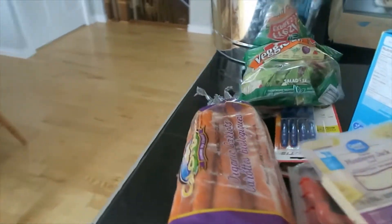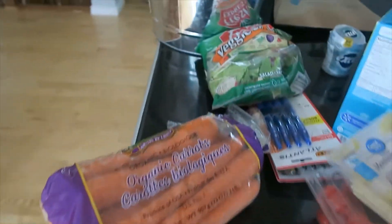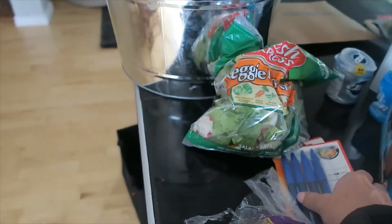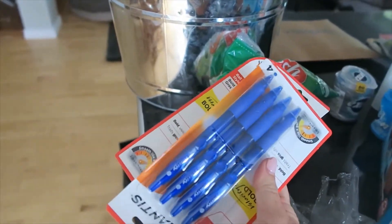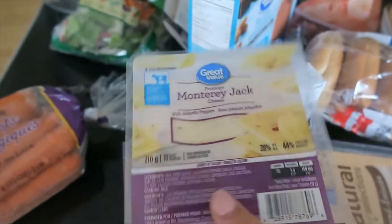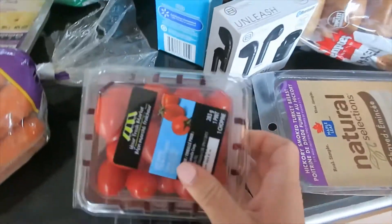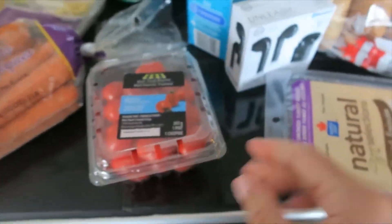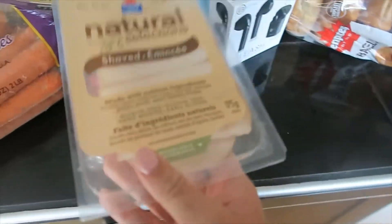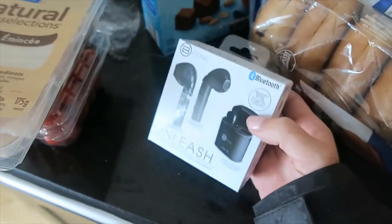I have a little grocery haul for you. I bought some carrots to make carrot fries with — those are a staple. I got some veggie lovers lettuce just to make salads with. I got two sets of pens because we are forever looking for pens in this house. I'm very picky with my pens. I got the Monterey Jack cheese slices for breakfast sandwiches and burgers. I got some little tomatoes — I love these. I got some shaved turkey breast; I haven't had that in a while.